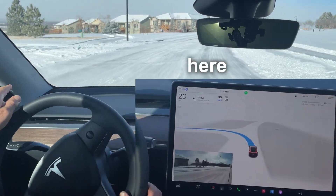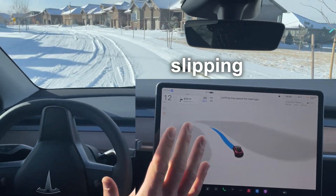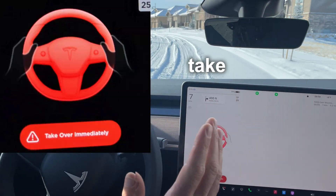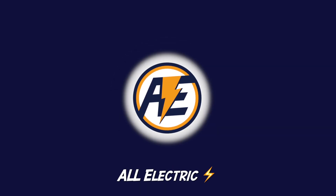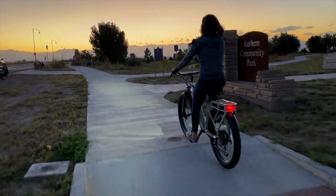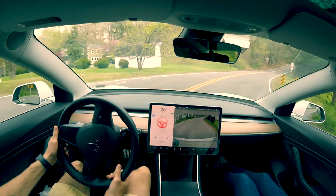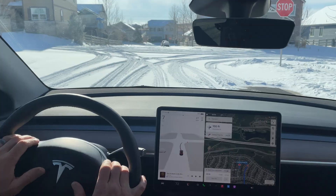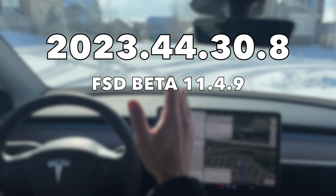We're turning into a bunch of snow here — let's see what happens. There's a significant amount of slipping. We're jumping right into the FSD beta testing. We're at a stop sign right now with no cars behind us, thankfully, and we do have our destination set.